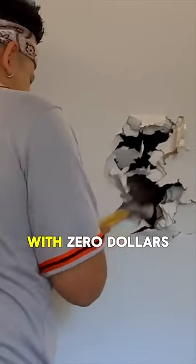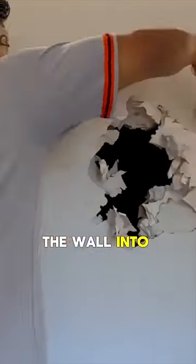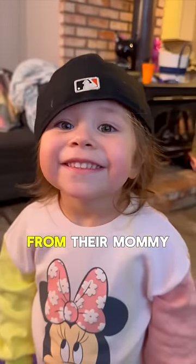Me and my daughters are building a single room with zero dollars. Oh my god, there's literally a whole room in here! We are turning this hole in the wall into a secret room so my daughters can hide from their mommy — and she only has two minutes to try to find them.